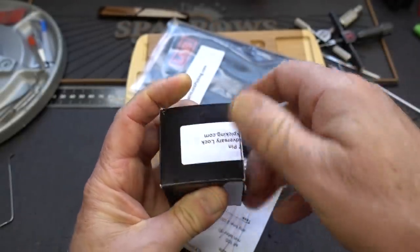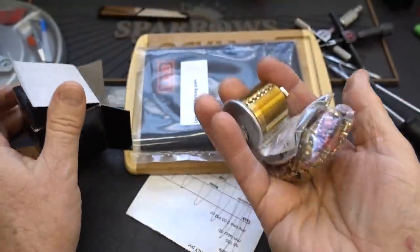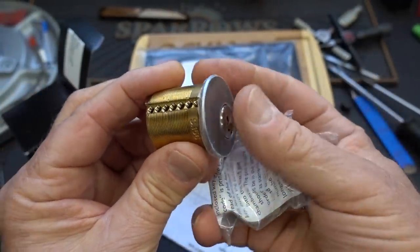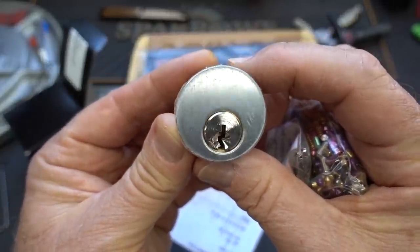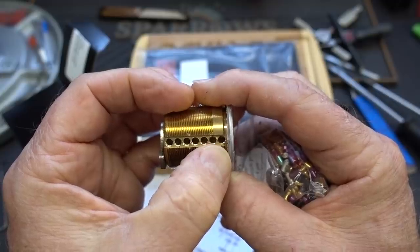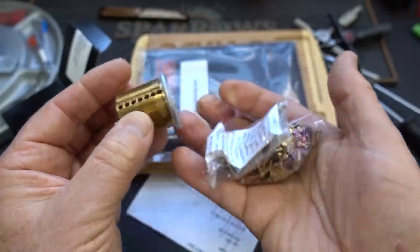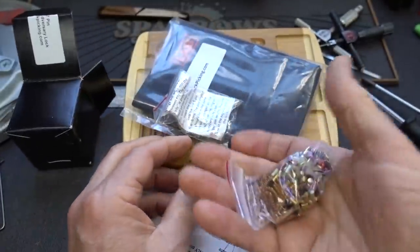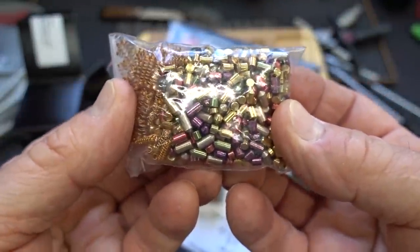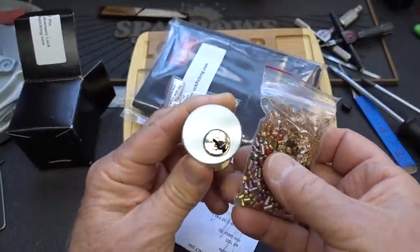For those of you who've never seen these before but are looking for training locks that don't contain tear gas, this would be a good choice. It's a 7-pinner and this one's not pinned up — all the parts you need are inside this bag. It's a paracentric keyway, so you can start out progressively by pinning, say, two of these, and as your skills improve, pin them progressively more with more complex pins. The pins are included — standard pins, spool pins, serrated pins, T-pins, everything you can imagine, along with a lot of repair parts to keep this lock going.